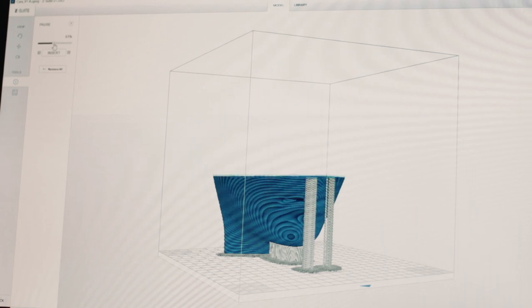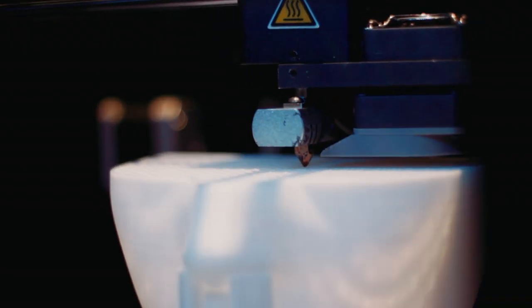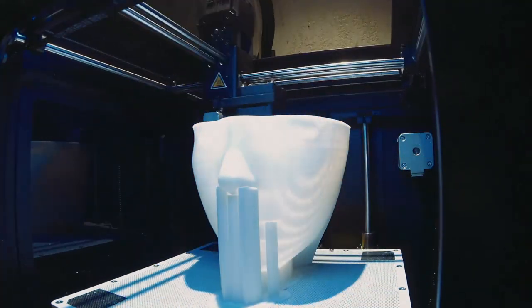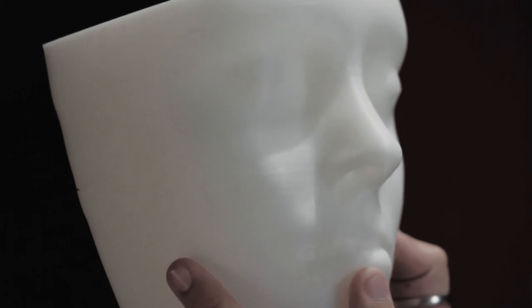Then we 3D print her so that we can actually rehearse without having to rehearse with her all the time. And then all the content is created around the 3D morphology of her face, so it is custom made.